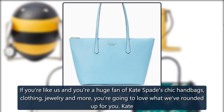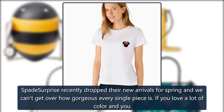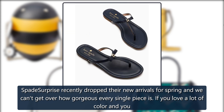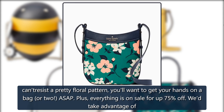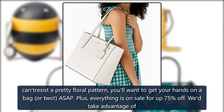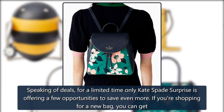If you're like us and you're a huge fan of Kate Spade's chic handbags, clothing, jewelry, and more, you're going to love what we've rounded up for you. Kate Spade Surprise recently dropped their new arrivals for spring and we can't get over how gorgeous every single piece is. If you love a lot of color and can't resist a pretty floral pattern, you'll want to get your hands on a bag or two ASAP. Plus, everything is on sale for up to 75% off.